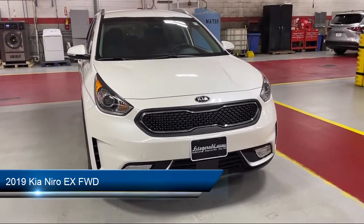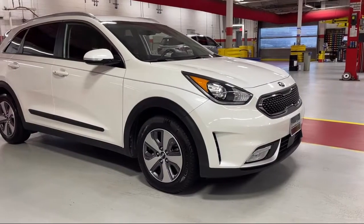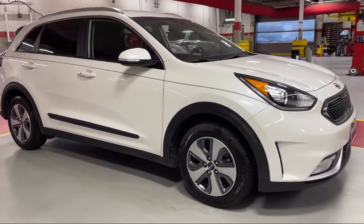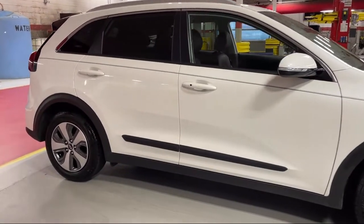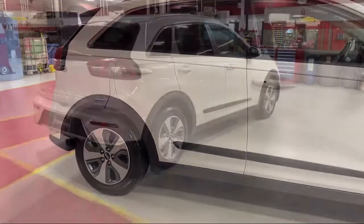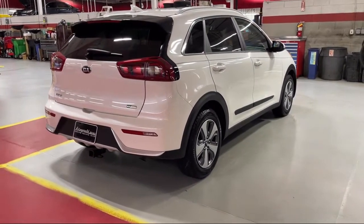It comes equipped with a Rear View Camera System, Smartphone Integration, Apple CarPlay, Dual Front Air Conditioning Zones, Steering Wheel Mounted Phone Controls, Front Air Conditioning, Automatic Climate Control, Android Auto, Front Side Curtain Airbags, and Driver Seat Power Adjustment with Lumbar.